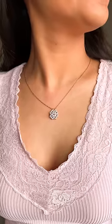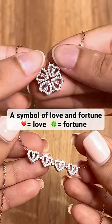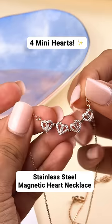Congratulations! You've found the perfect gift for her. This necklace is a symbol of luck in the clover form and opens into four hearts symbolizing love.